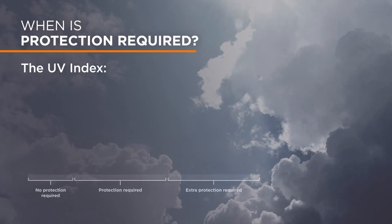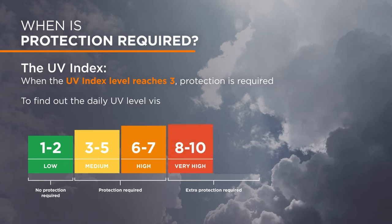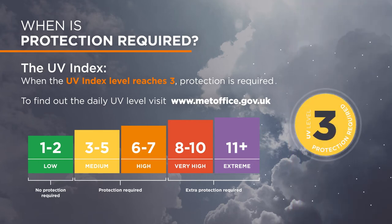In general, the fairer your skin, the more at risk you will be, but everyone is at risk to some degree. This guide shows when the World Health Organisation recommends application of sun cream. This is usually between around April and October, but is any time when the UV level is 3 or above.